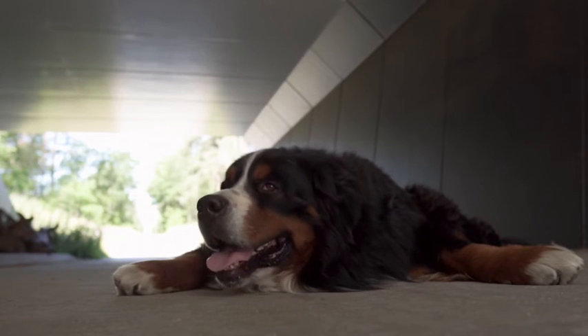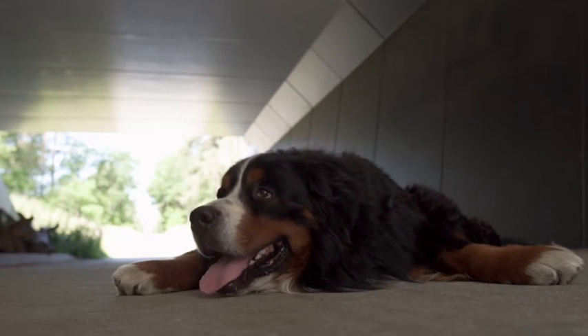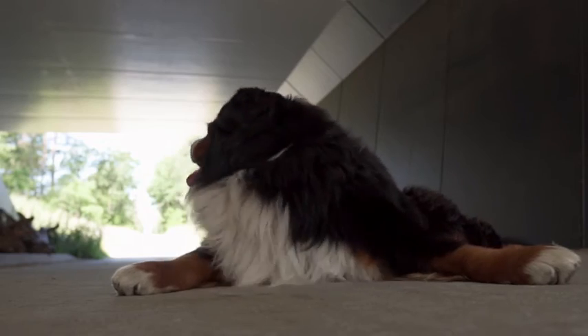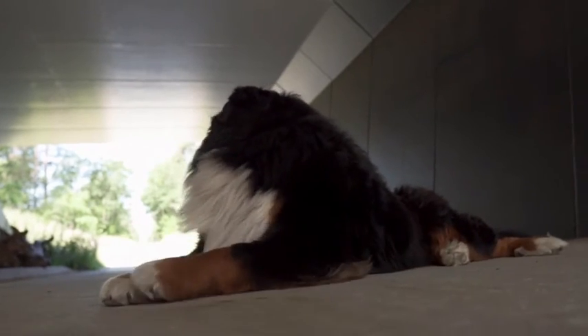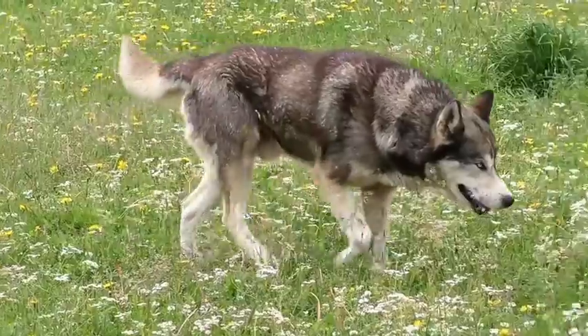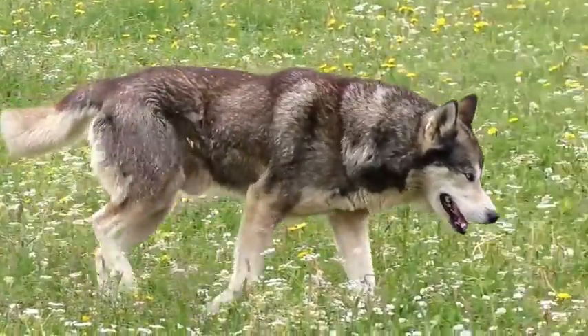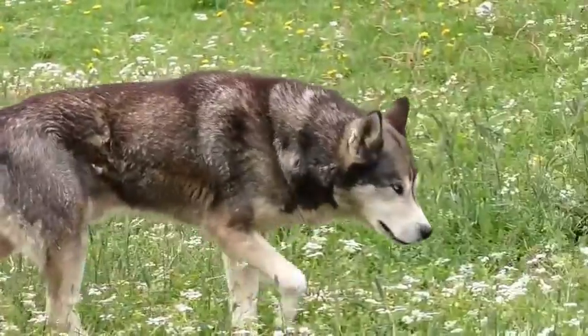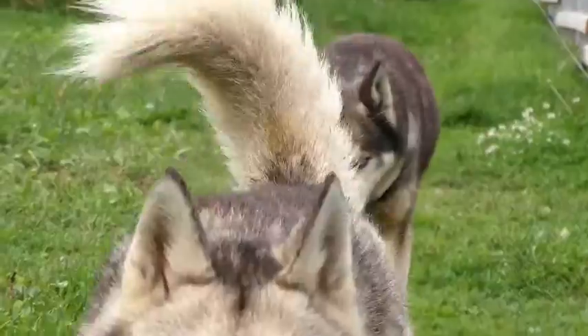Tip 5: Right Place, Right Time. Choosing to begin training sessions at the right place and time can play a big role in whether or not your dog is able to pay attention. It's best to avoid training your dog when you first come home from work and he is all eager and excited to greet you, or when he's all hyped up and bouncing off the walls after mealtime. Instead, wait until your dog is calmer and more capable of focusing, and use these times to your advantage. You may also want to avoid training a new behavior in an environment where there are lots of distracting sights, sounds, and smells — for example the yard — as this makes it harder for your dog to stay focused on you. Instead, try training in a quiet room at first.